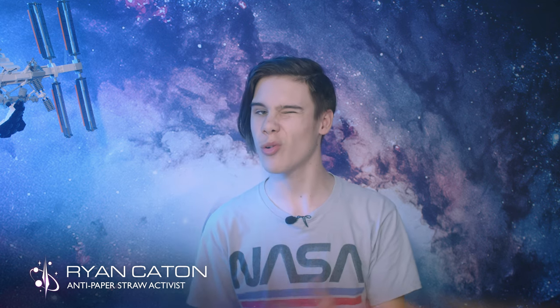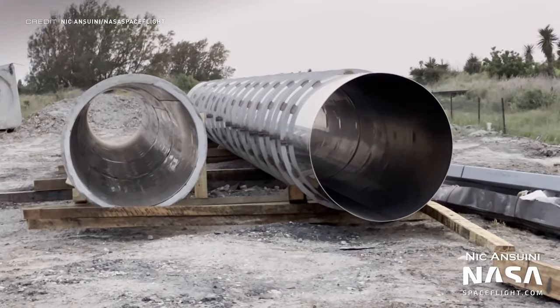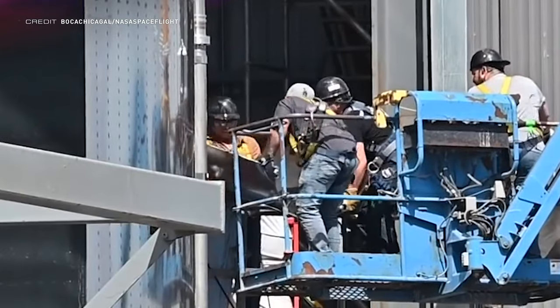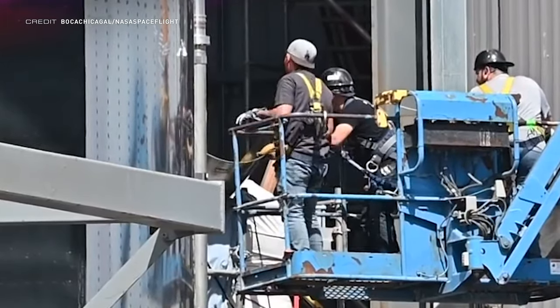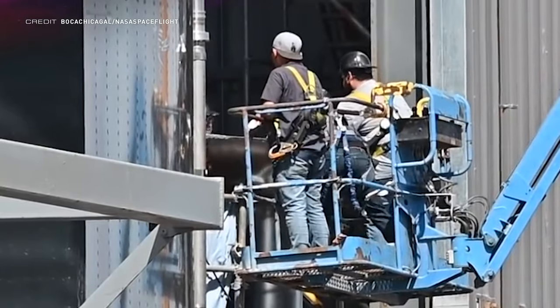We weren't sure if SpaceX would repair Booster 7 or scrap it and move on to Booster 8. However, we have seen signs that fixing B7 may be the route forward. A new transfer tube has arrived at Starbase in two parts. The following day, a crew on a cherry picker was seen working inside the liquid oxygen tank. Nothing official has come out, so this is all speculation using leaked imagery and the latest visible activity at Starbase.